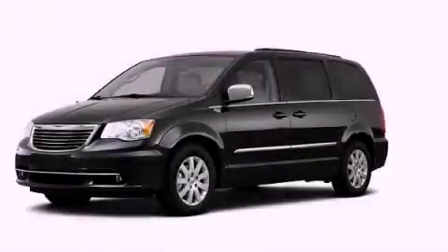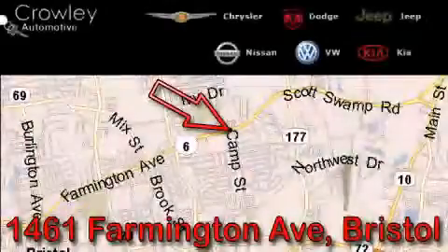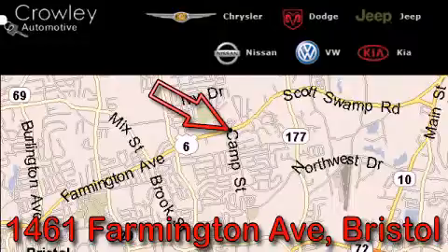Stop by today and test drive this vehicle for yourself. Thank you for your interest in the vehicle. Please visit our website at CrowleyAuto.com for more information.